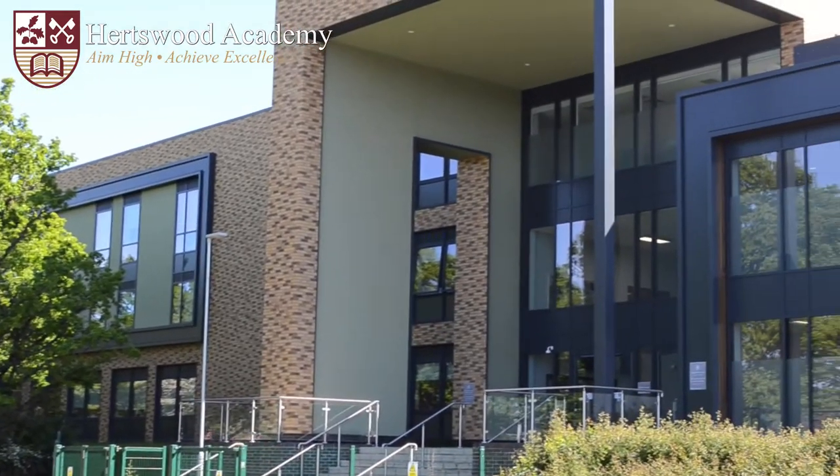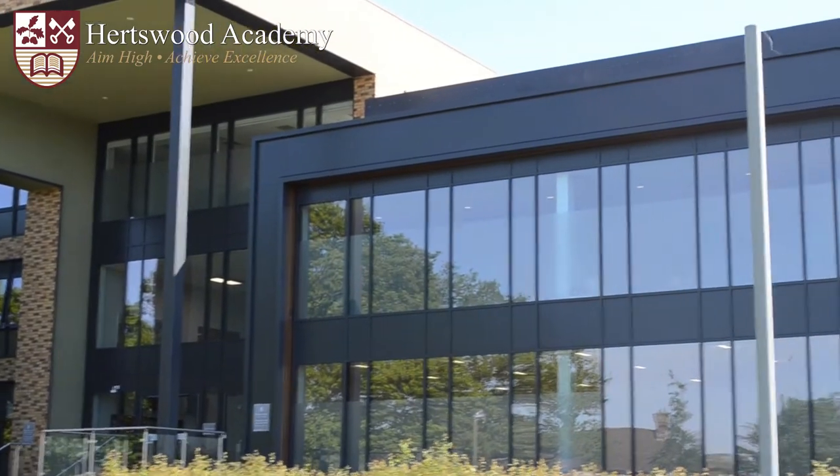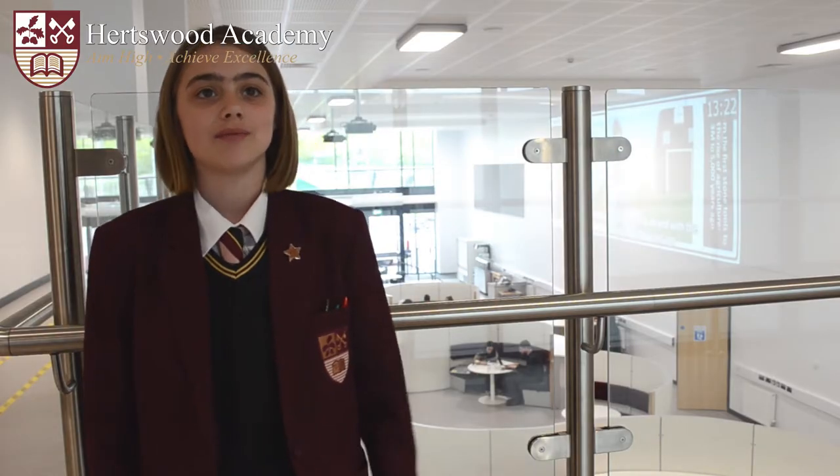Hi, I'm Emily and I'm in Year 7. I remember what it was like to start at Hartswood Academy, so I thought I might show you around. This is our atrium where older students can study and eat. There's a massive screen which shows our curriculum, notices, and things we want to celebrate.